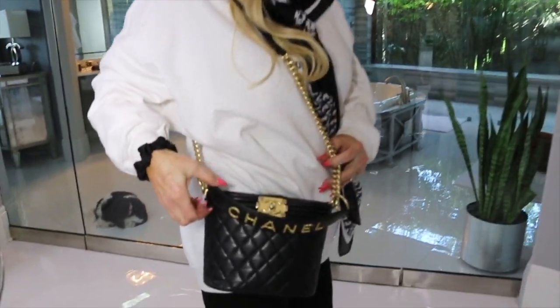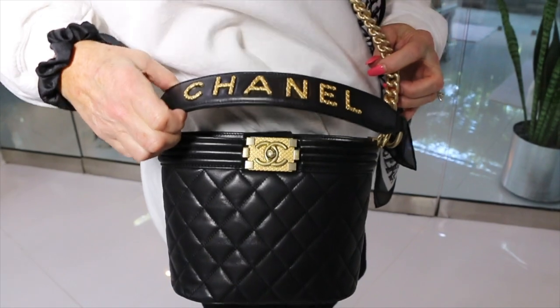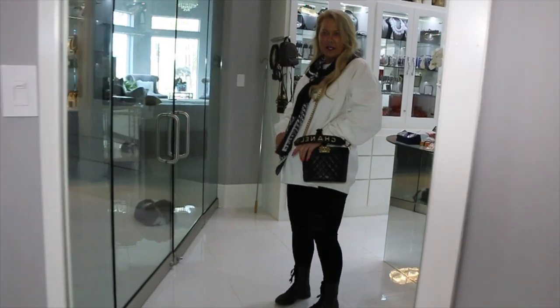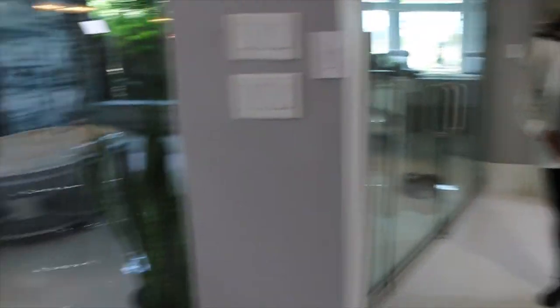Don't you love how it just folds over so perfectly so that it looks just hot as hell? Look at that. Yes — stunning.